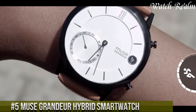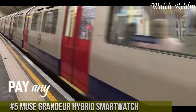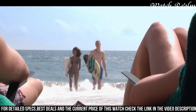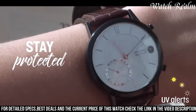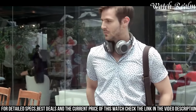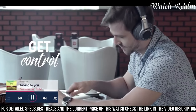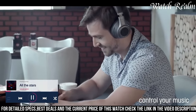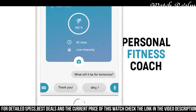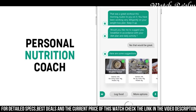Number 5. The Neus Grandeur Hybrid Smartwatch epitomizes sophistication and functionality seamlessly woven together. With its elegant design, the Grandeur fuses classic craftsmanship with cutting-edge technology, featuring a stunning blend of premium materials and high-tech components. Boasting a sleek stainless steel case and a refined leather strap, this timepiece exudes timeless style. Beyond its aesthetic appeal, the smartwatch seamlessly integrates smart features including fitness tracking, heart rate monitoring, and notification alerts, all synchronized effortlessly with a user-friendly app. Its long-lasting battery life ensures uninterrupted connectivity, catering to the modern individual seeking both style and substance, merging the allure of a traditional watch with the convenience of smart functionality.